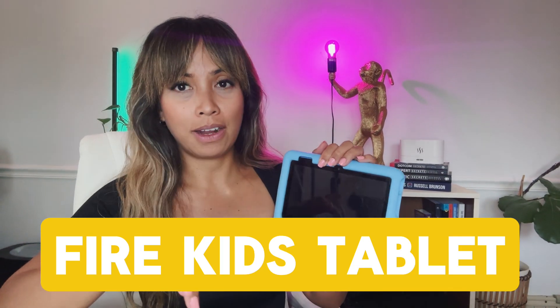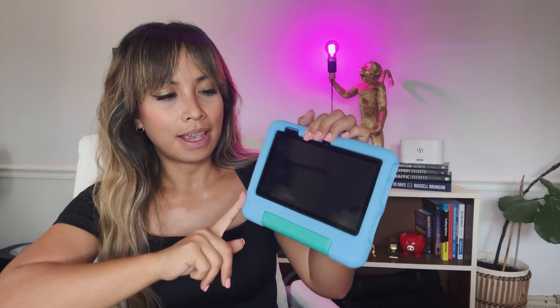The difference between the kids version and the regular Fire tablets is that the kids version does have a protective case on it. Depending on the size you get, the speed is going to be completely different. This is the Fire 7 tablet.